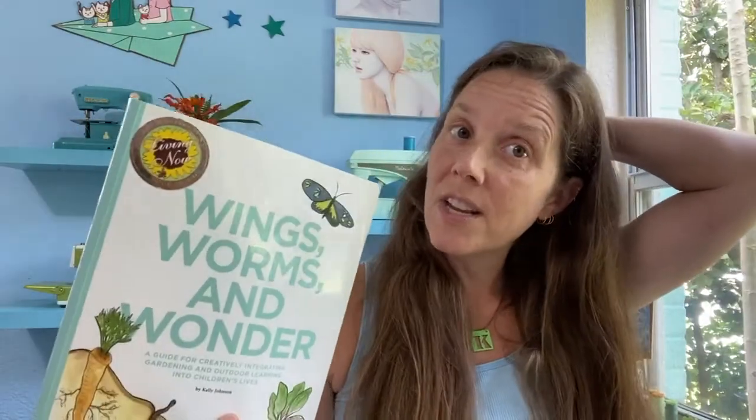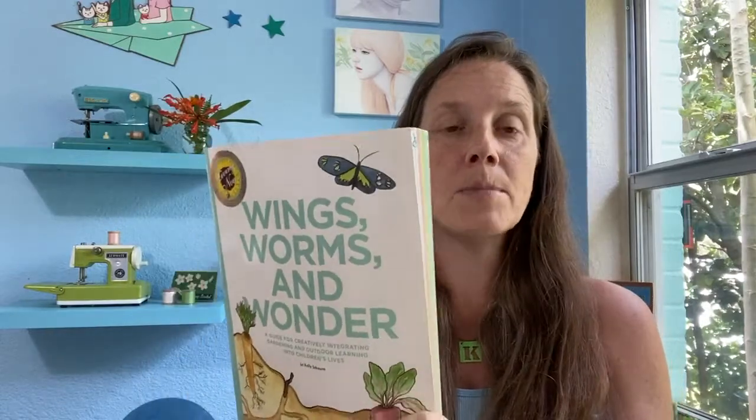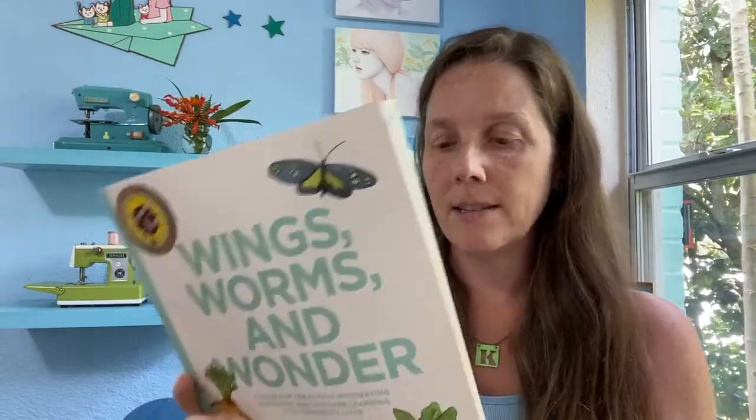One of the resources in here is Nature Watch, which is an awesome web store — they even sell my books, so you could buy some resources and the books all from one place. They're such great, nice, family-owned people. I'll link to Nature Watch as well.